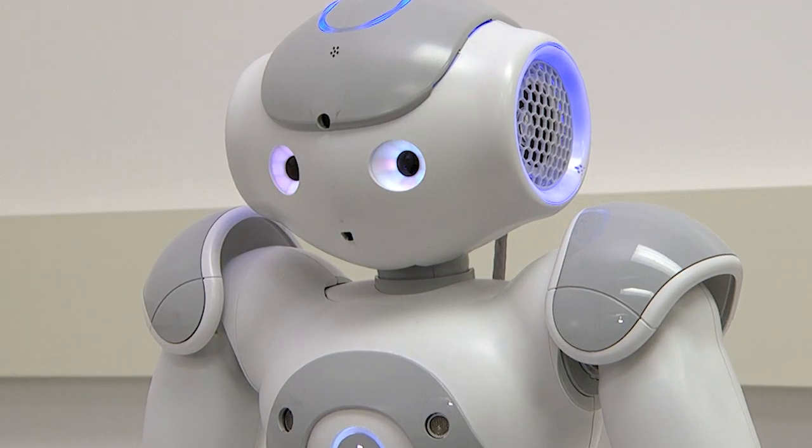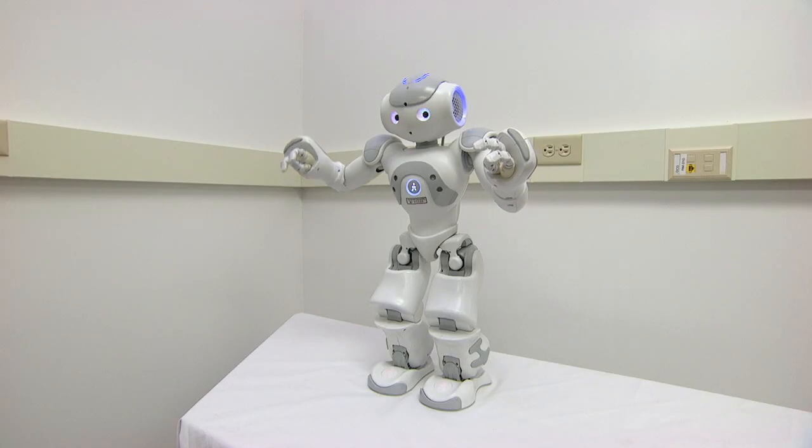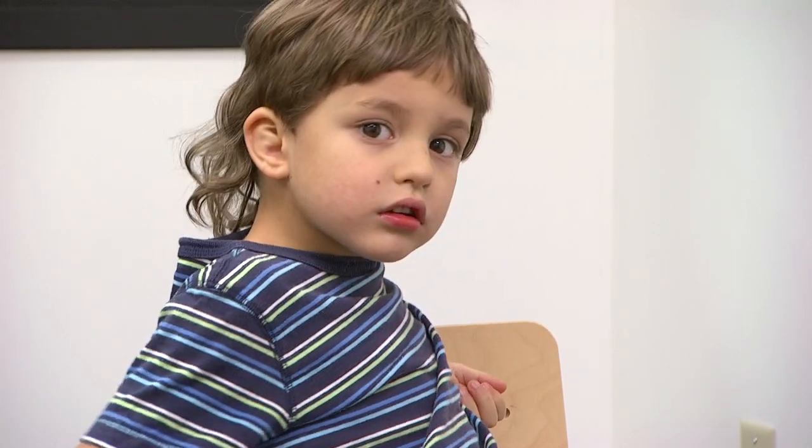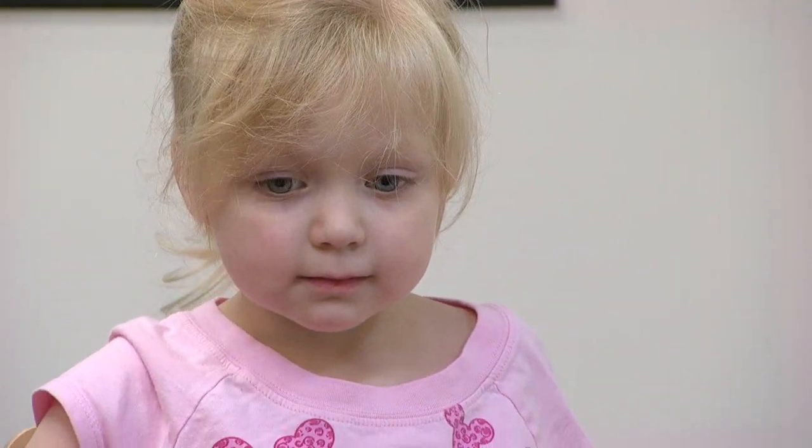Hello, I want to play with you. This robot, nicknamed Russell, is being put to the test by a couple of preschoolers. Lincoln is four. Madeline is three.